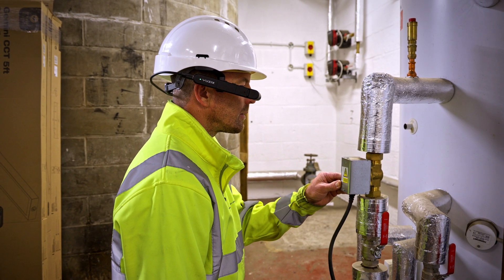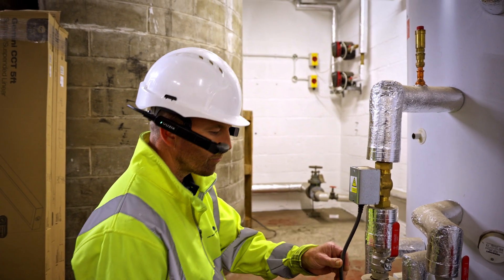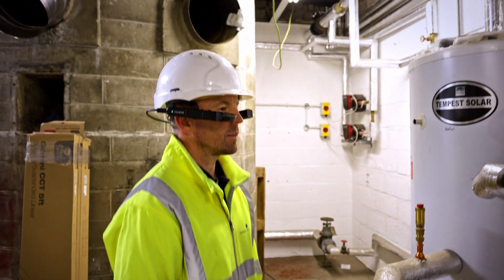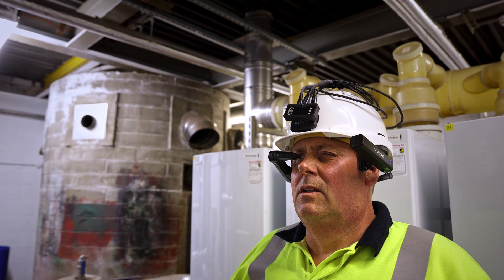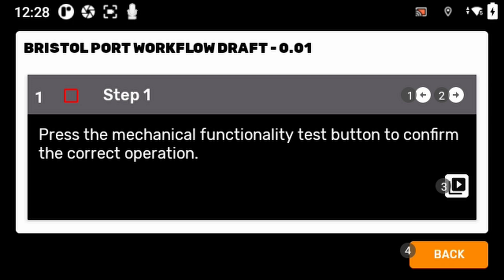When we first started using the headset it took 15 to 20 minutes to get used to looking through the viewfinder. Once we had mastered that, the headset was very easy to use with all the voice commands. The whole system is menu-driven and quite intuitive as to where you go and what you do.